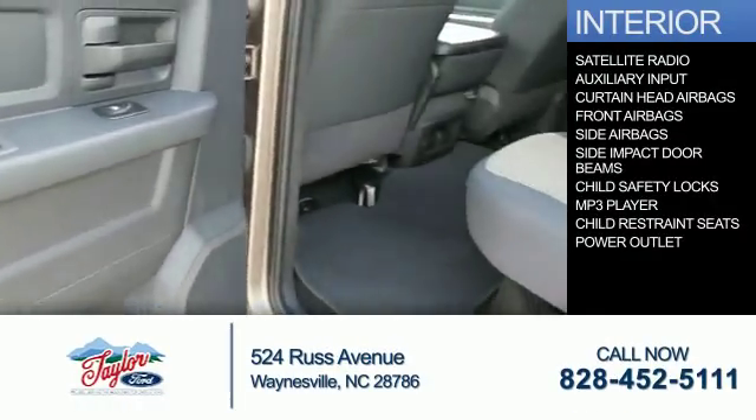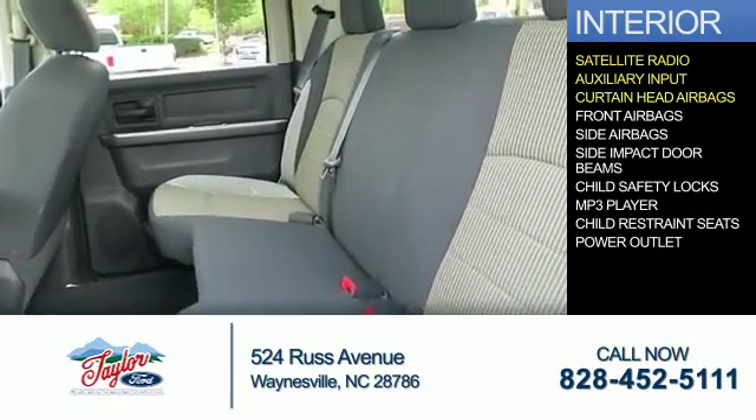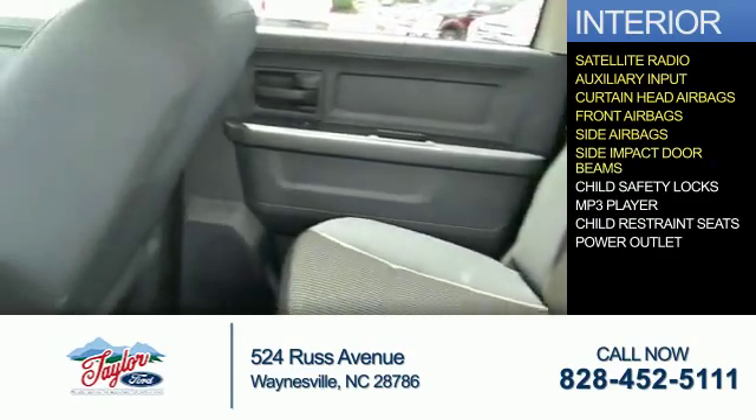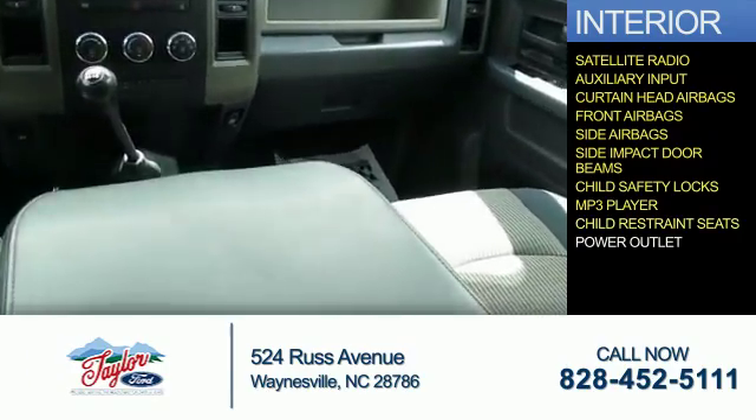Inside you'll find a satellite radio, an auxiliary input, curtain head airbags, front airbags, side airbags, side impact door beams, child safety locks, an MP3 player, and child restraint seats.